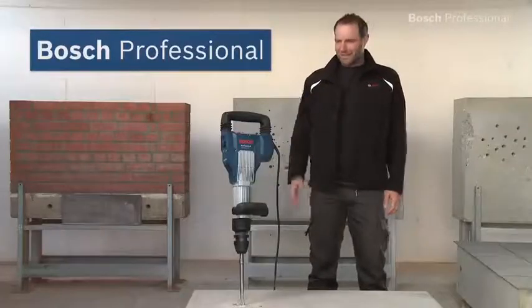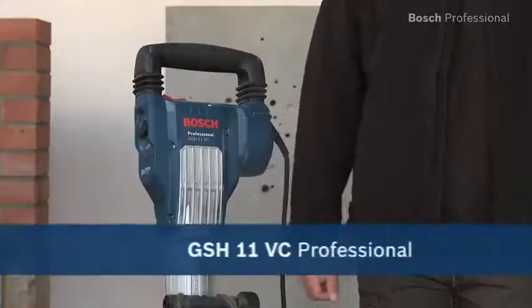Experience for yourself the GS-H11 VC Professional — the world's most powerful 11 kilo breaker.